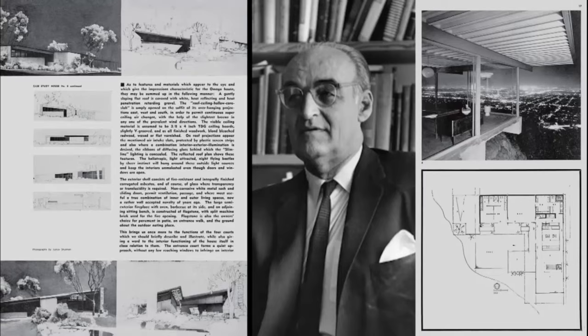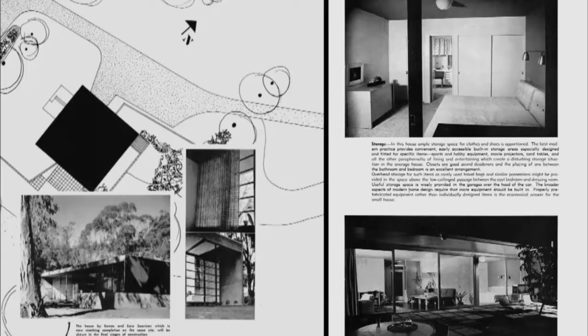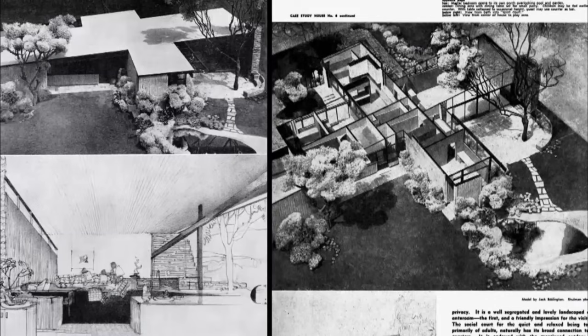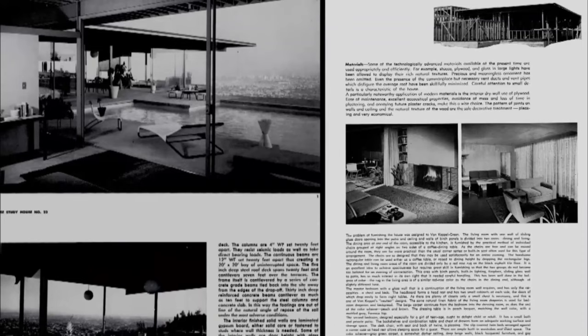And so from there, Entenza's idea was born. John Entenza was the publisher of Arts & Architecture magazine. He threw down a challenge to a handful of architects in 1945 to build modern, affordable homes that could be easily replicated. He called it the Case Study House Program.